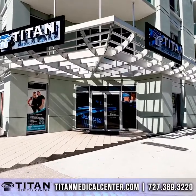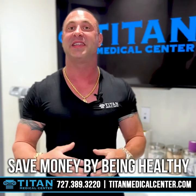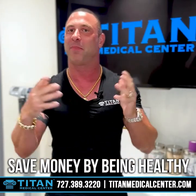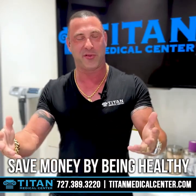Today I want to talk to you about some of the different ways that you can save money by being healthy. Saving money and being healthy go together like peanut butter and jelly. Let's talk about some of the different ways that you can save some money by being healthy.